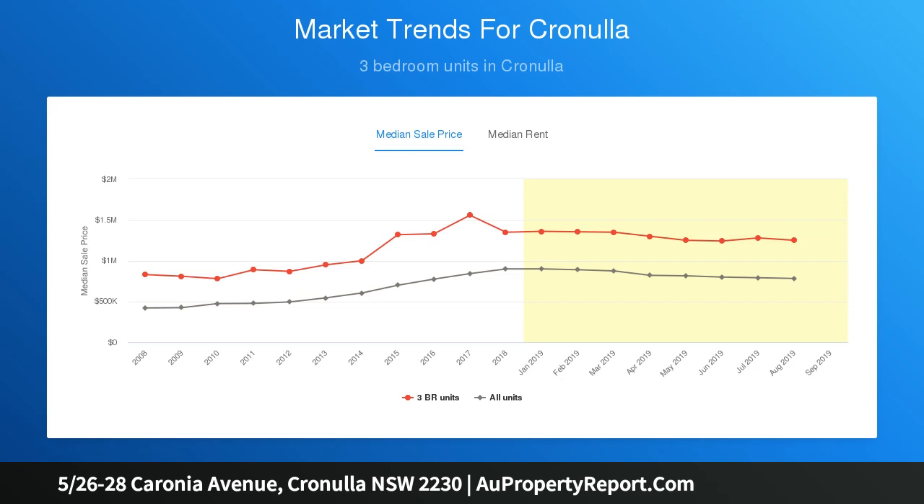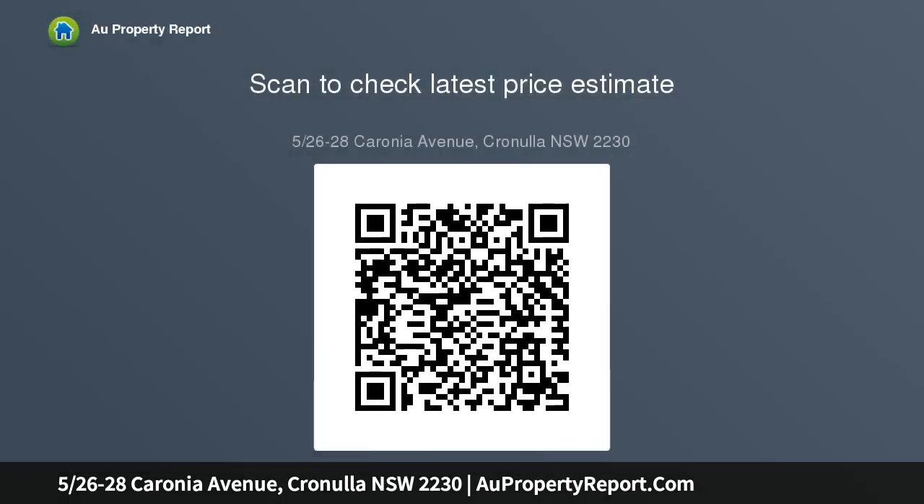Three great bedrooms, all bathed in natural light, offer privacy and built-in wardrobes. Fantastic air-conditioned master bedroom with walk-in wardrobe and stylish fully tiled ensuite.